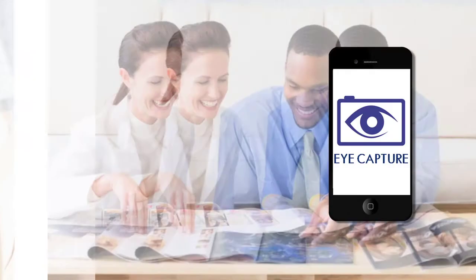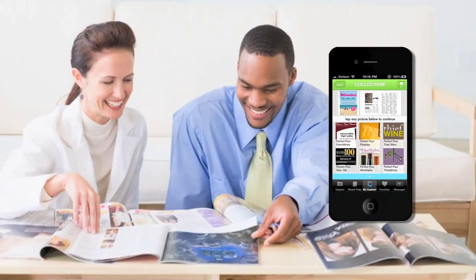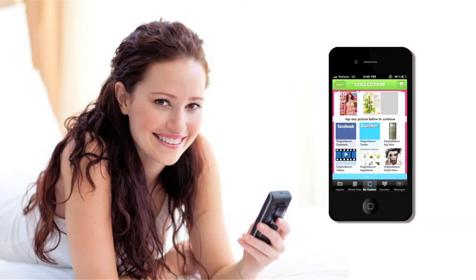Well, now you don't have to. iCapture takes those pages and makes them interactive and brings you more information about each page that you're spending time with.